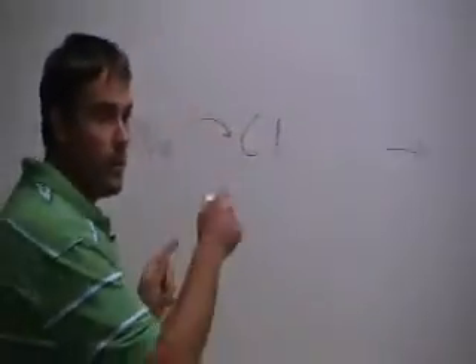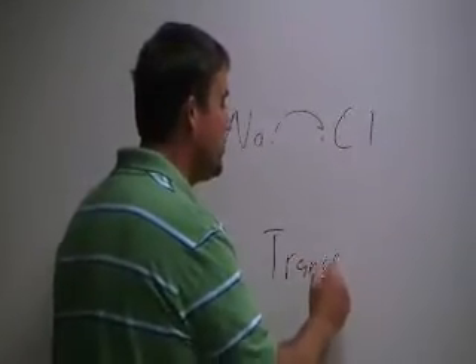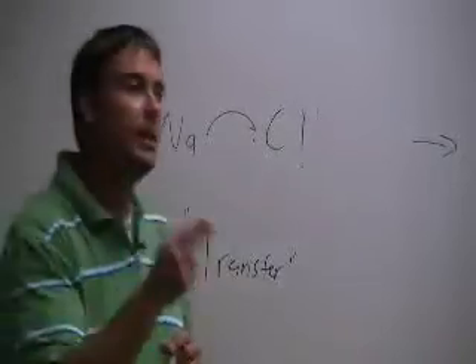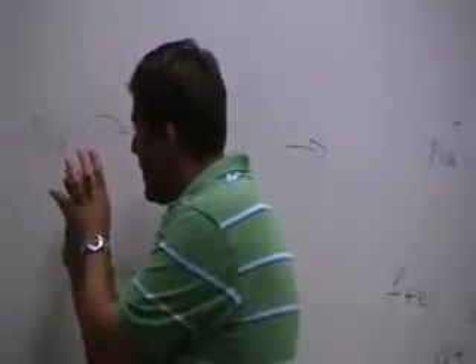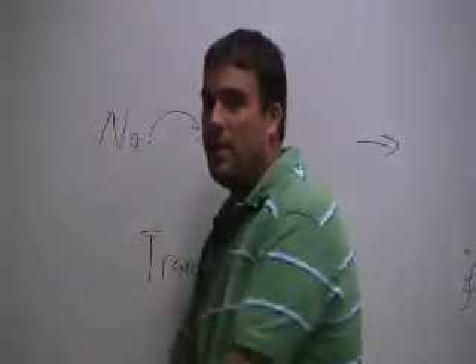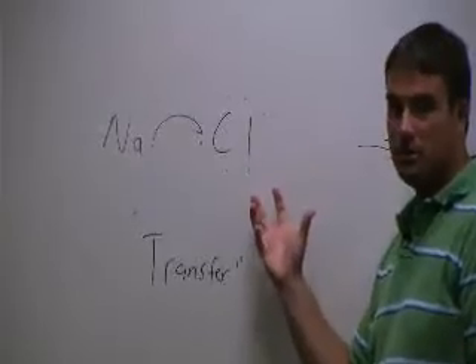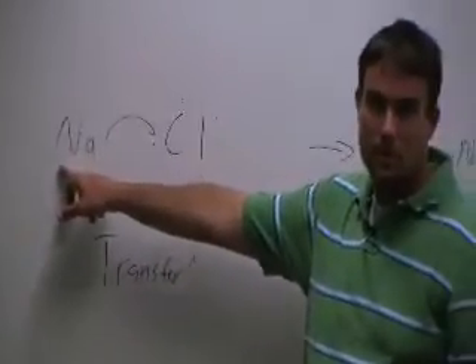So what is the key word for ionic bonding? The word is transfer. In an ionic bond, one or more electrons is transferred — an electron will completely leave one atomic center and move completely to another atomic center, never to return.